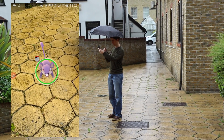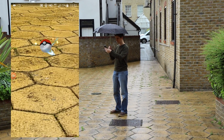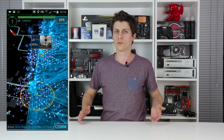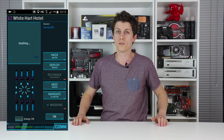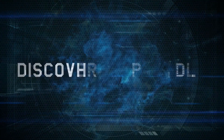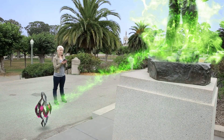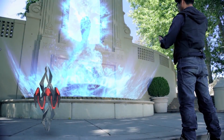Technically, it's building on the foundations of Ingress, another game made by developer Niantic. The idea there was to claim territory using portals strewn across the world, and the people who took part in that game's beta helped define where the parameters were. Now, that hasn't taken off to nearly the same level as Pokemon Go, but the basic principle is the same.